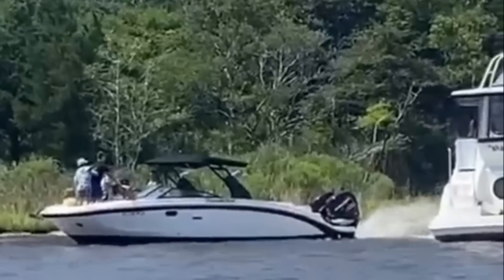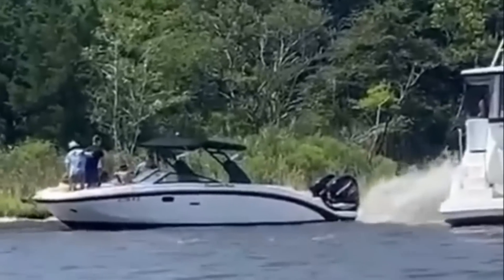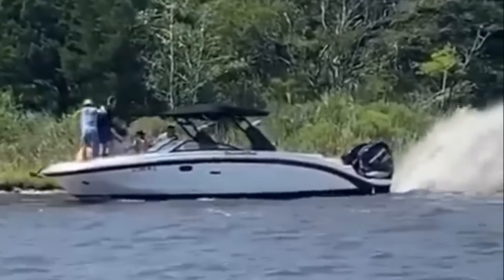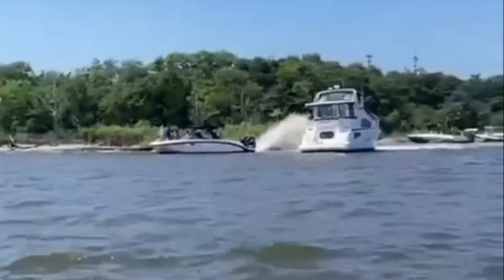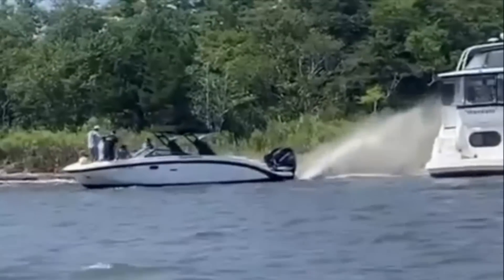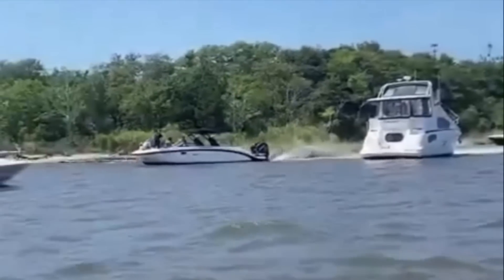If you're stuck, shifting weight to the bow or the stern of the vessel definitely can help you out. Of course, plenty of power can as well. I have to imagine the captain of the vessel behind him though is not real thrilled about this mud bath they're being given.